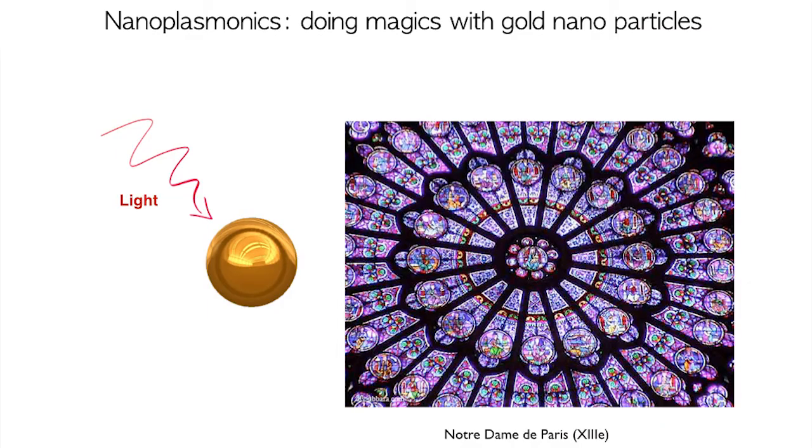A gold nanoparticle is like an antenna, very similar to a TV antenna, but operating at optical frequencies. It has the capability to interact very efficiently with light despite being a very tiny object. This interaction occurs through a well-defined window of the light spectrum, giving the nanoparticle a very well-defined and bright colour. For those who have wondered how stained glasses in cathedrals remain so bright and colourful after centuries, it is precisely because these glasses contain resonant plasmonic nanoparticles.